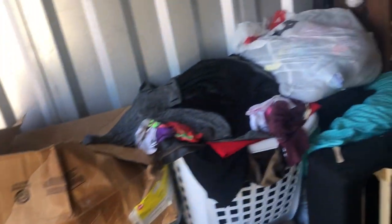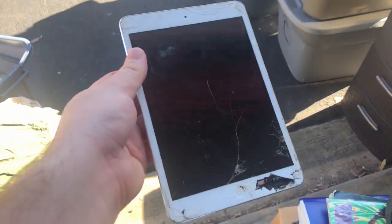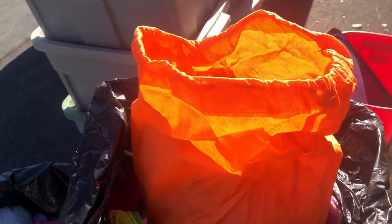Update: got all the clothes away and I'm starting to work on this section. Clothes are in the back with the box of DVDs. I did just pull this little iPad Mini out of a bag — it's busted but it might still work. We've still got a tote, two boxes, a laundry basket, and whatever's piled on that shelf left to go through, so hopefully there's something good hiding in one of those.